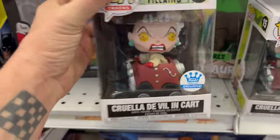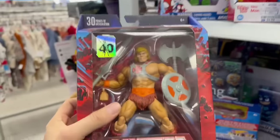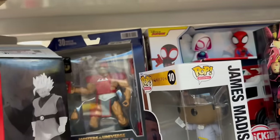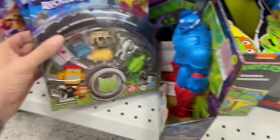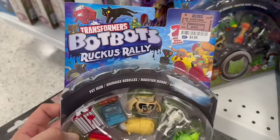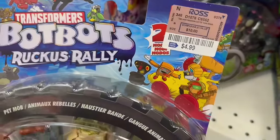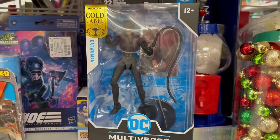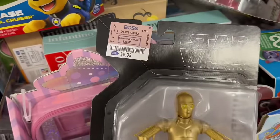Cruella de Vil. Check these out — $3.99! Hell yeah! Bot Bots Ruckus Rally — those are kind of cool. Those things are more expensive than these. We got a Batman — I guess it's Catwoman, yeah it says Catwoman right there. They even have a C-3PO for $5.99.